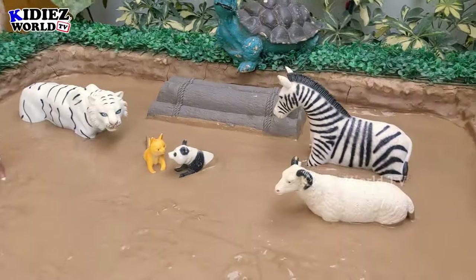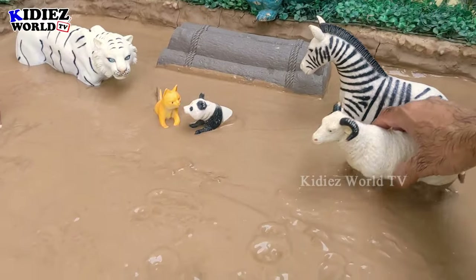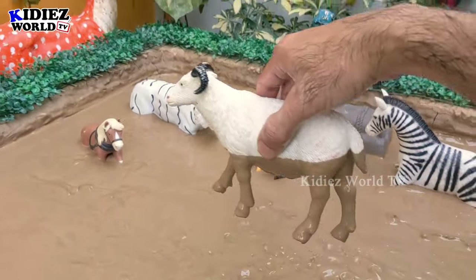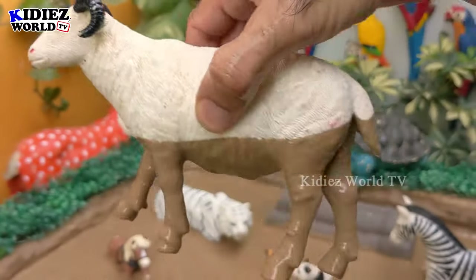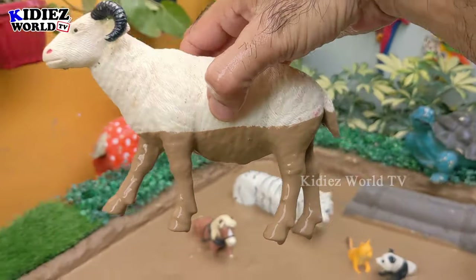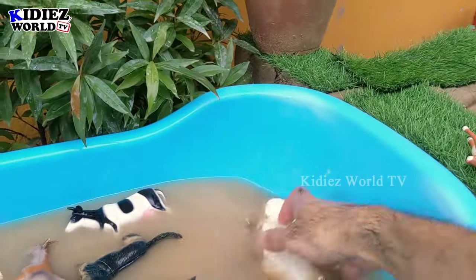And the next one, let's go for this big and cute sheep — a very lovely farm animal. This sheep is so cute, so let's make her clean and make her cute again!